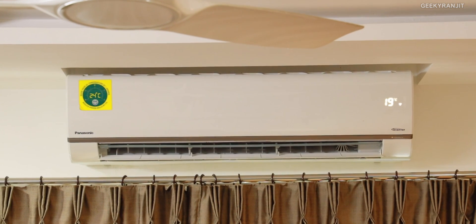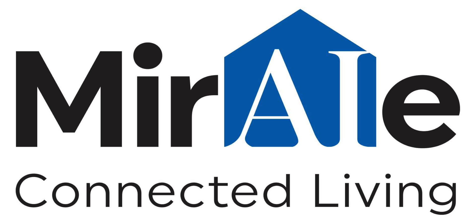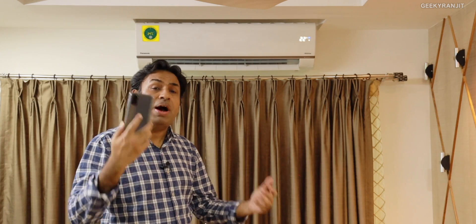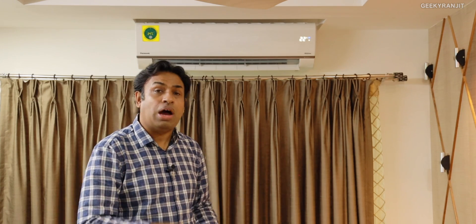Regarding connectivity and smart features — IoT, internet of things — this is an internet-connected air conditioner based on Panasonic's Mirai i platform. You can control it via smartphones, and if you have smart speakers like Alexa you can also control it via voice. In fact, I have been controlling it via voice. I'll show you the app and how it all works.